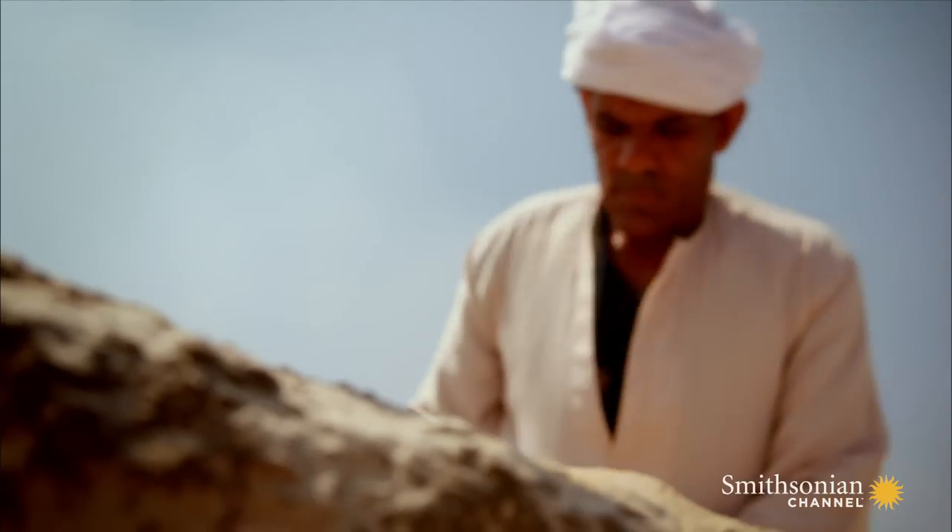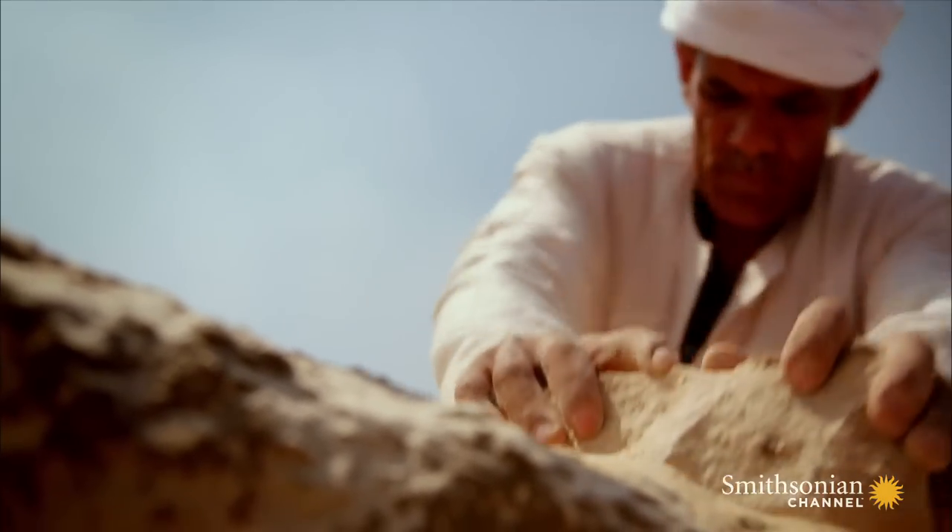Then it was polished, using a sandstone brick and fine sand as an abrasive. It's a process that takes time, skill, and a great deal of effort.